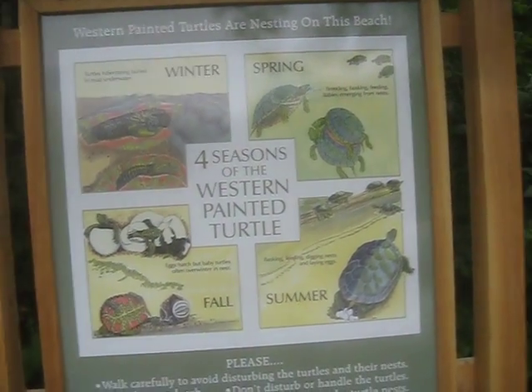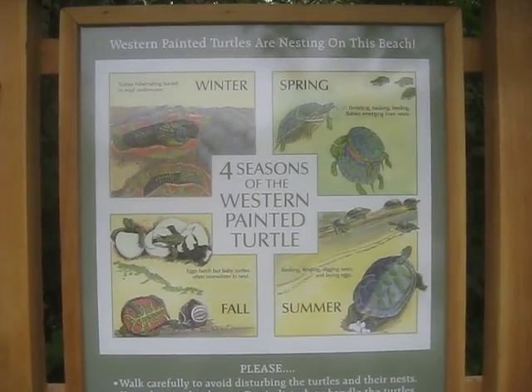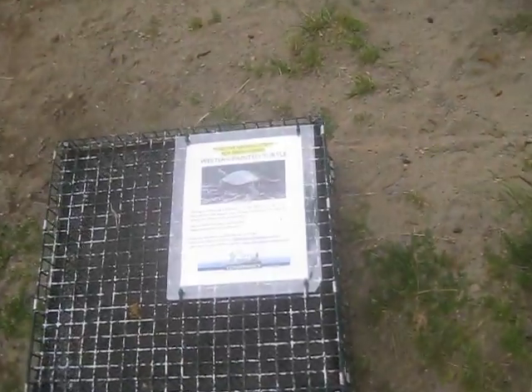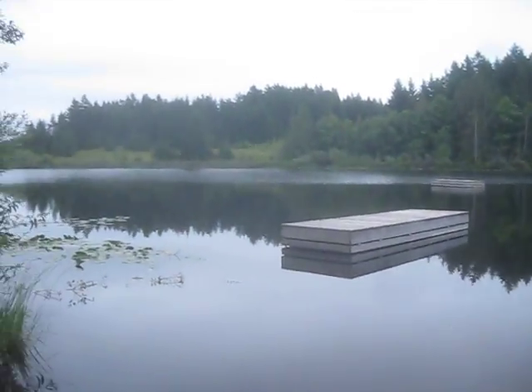Turtles. It's pretty cool that they actually put that up. Native turtles. Western painted turtles. This lake is full of turtles. Stole Lake on Salt Spring Island.